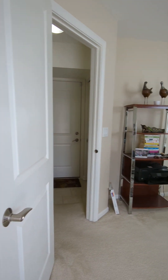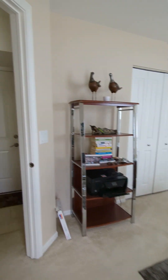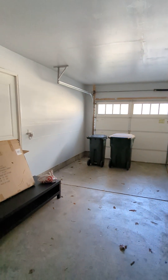Well there you have it. Thank you so much for watching this video. My name is Angela. If you have any questions or would like an in-person tour, please let me know. And here is the attached garage. Have a great day, bye!